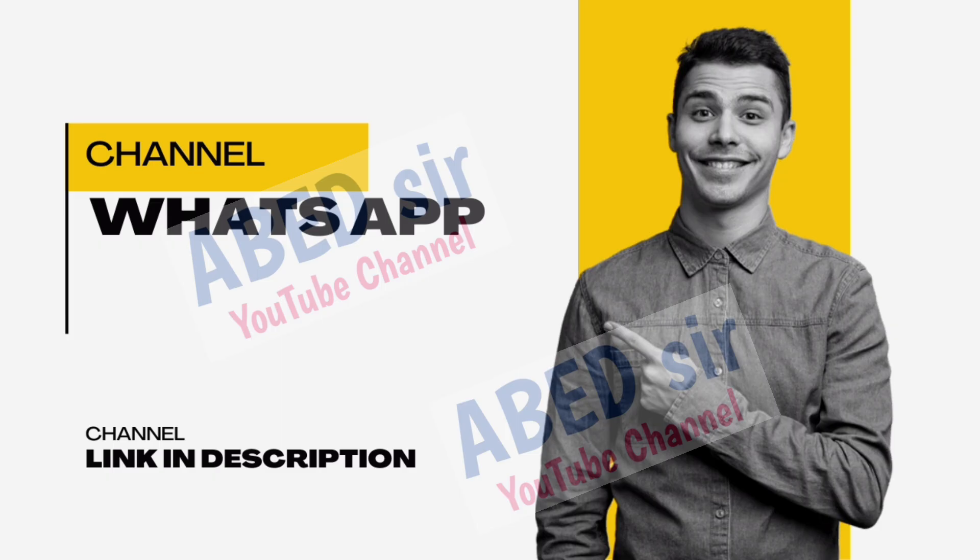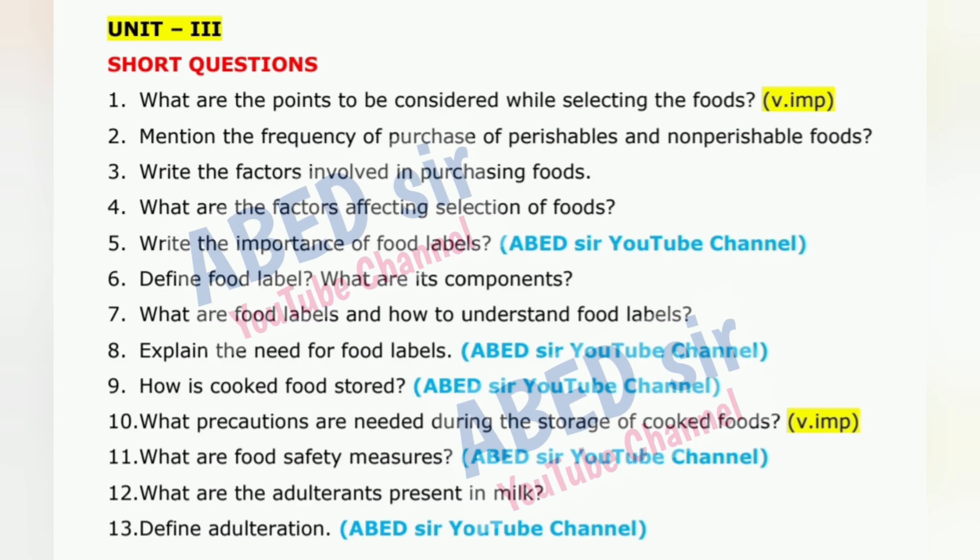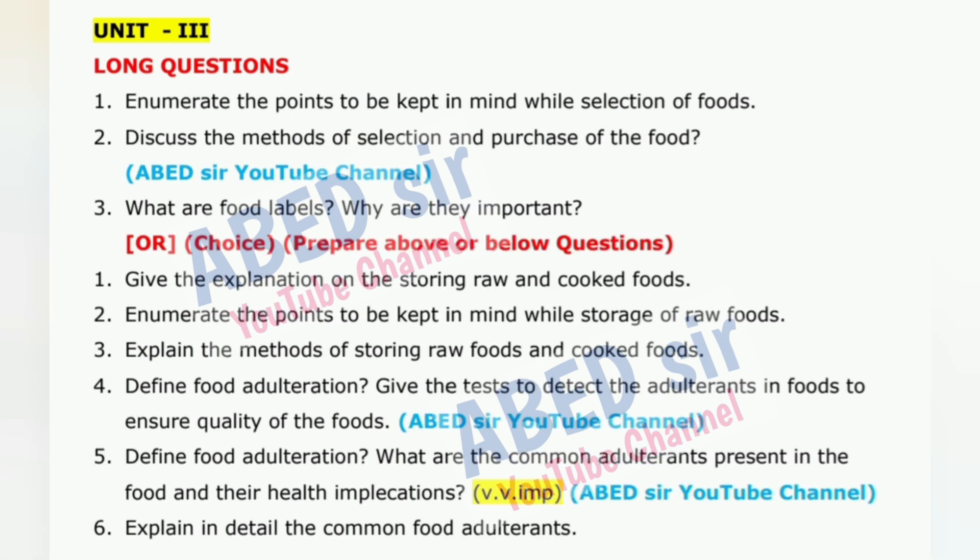Always start each answer on a new page. Write the question number clearly at the top left and center of the page. Don't miswrite or change question numbers. Use headings and subheadings and highlight them neatly.